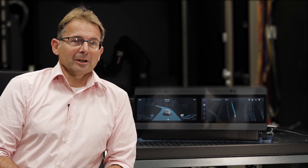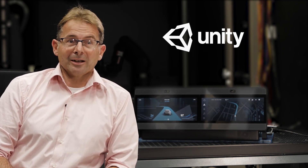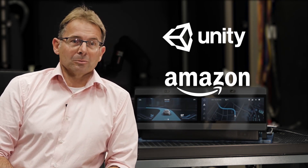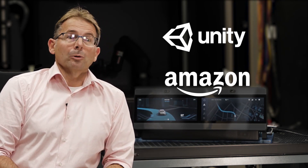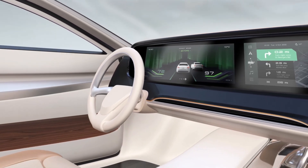We at Electrobit think that this innovation will increasingly be provided by technologies and applications from the fast-moving consumer electronics area. Electrobit has consequently been teaming up with technology champions and market leaders like Unity and Amazon to enable the creation of seamless automotive user experiences that go beyond simple driver information panels.